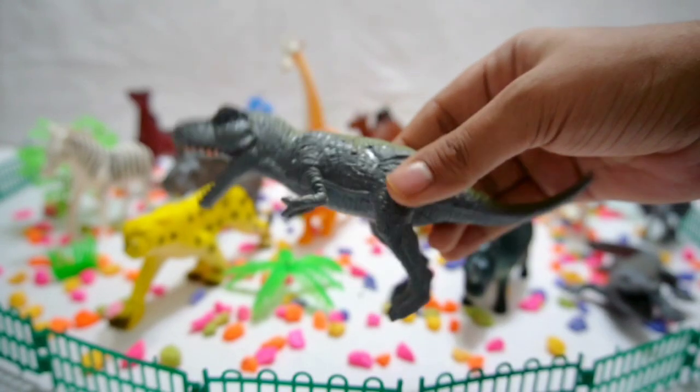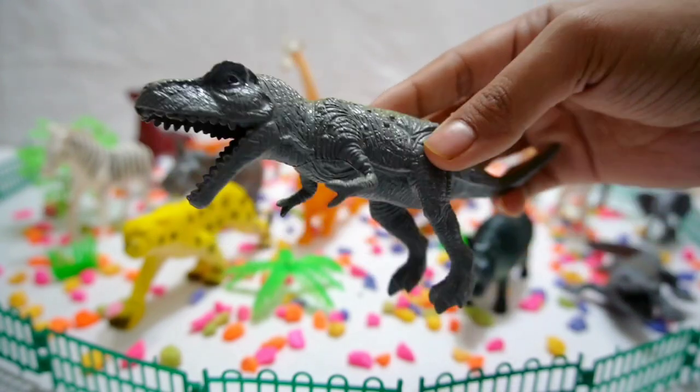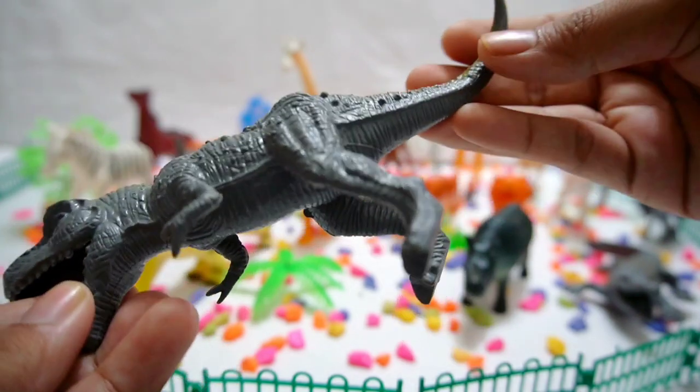Dinosaur! Step back in time to the era of the dinosaurs. Roar with excitement as we meet these prehistoric giants that once roamed the earth.